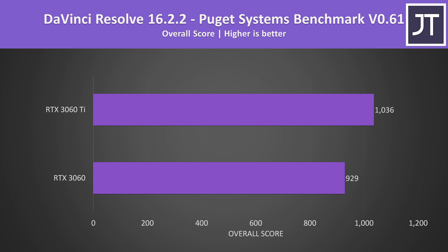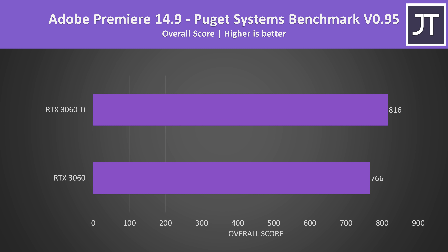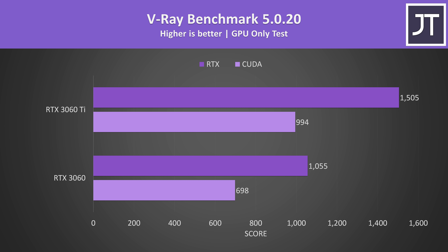In DaVinci Resolve tested with the Puget Systems benchmark, the software seems to be fairly GPU heavy, though the differences were much smaller compared to the games — the Ti scored just 11% higher than the non-Ti. Adobe Premiere was also tested with the Puget Systems benchmark, but the GPU seems to be less of a factor, with the 3060 Ti system scoring less than 7% more. In the V-Ray benchmark it was a different story — the Ti scored almost 43% higher in the ray tracing test, and just a little below this in the CUDA test.